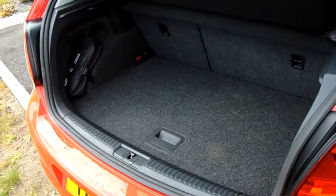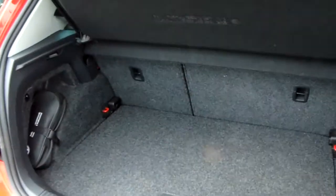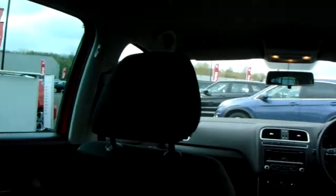There's generous boot space, if you've not seen it in the rear before, and a 60-40 split in the rear seats to create even more. There are three seats in the rear, with perhaps more headroom and legroom than you would at first give it credit for.